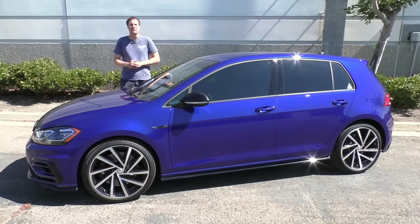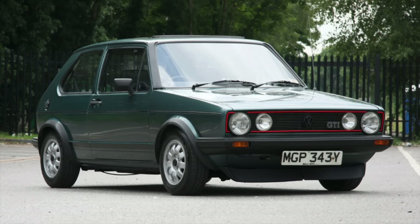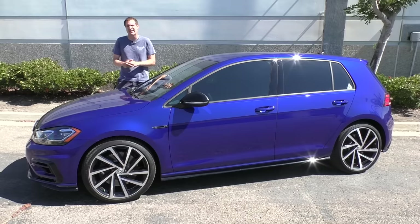This is a 2018 Volkswagen Golf R, and it's a hot hatchback. Volkswagen practically invented the hot hatchback like 40 years ago with the original GTI, and this is the hottest Volkswagen hatchback yet.